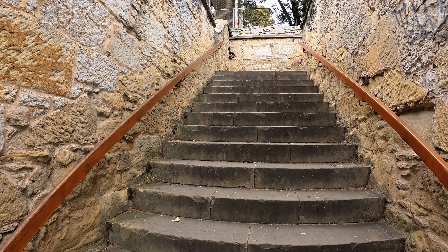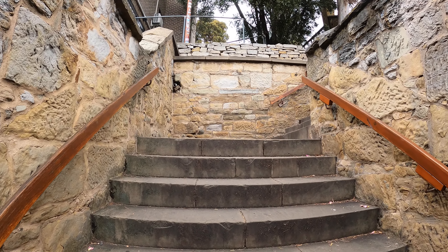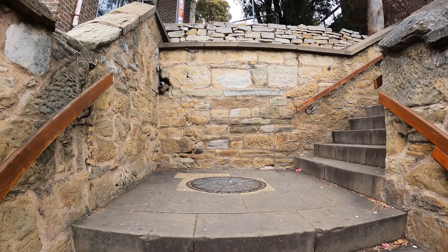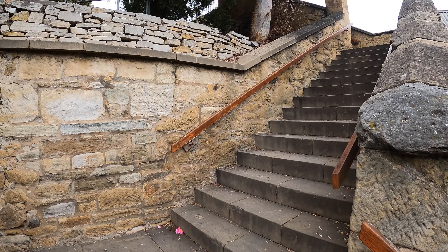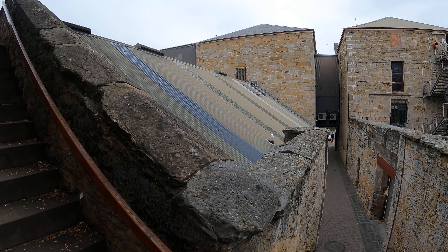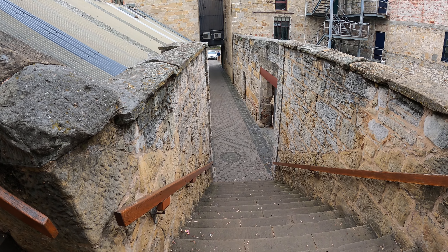I see a lot of pictures of these steps, and I thought why not do a little video. In doing so I can share the video on YouTube as well as Google, and get people a view as if they were here themselves walking these very steps.